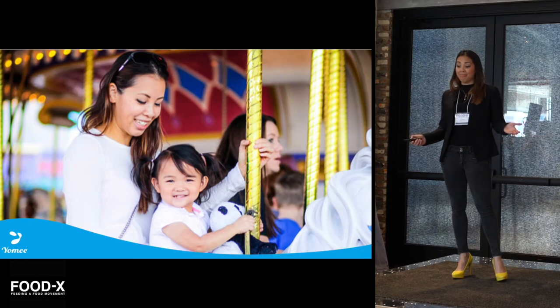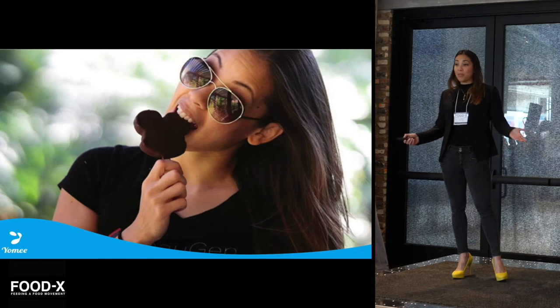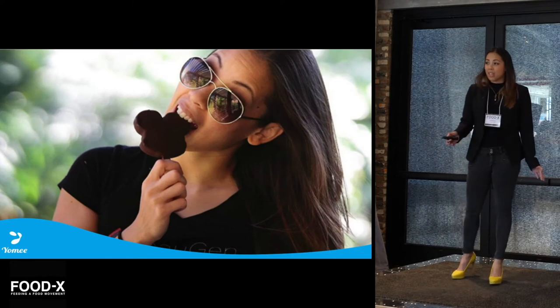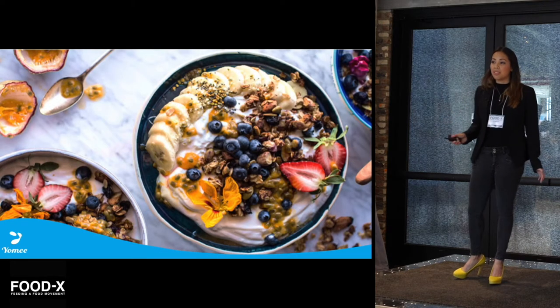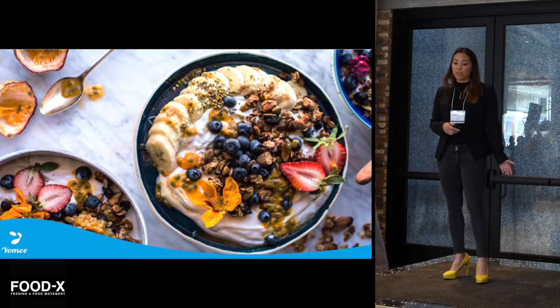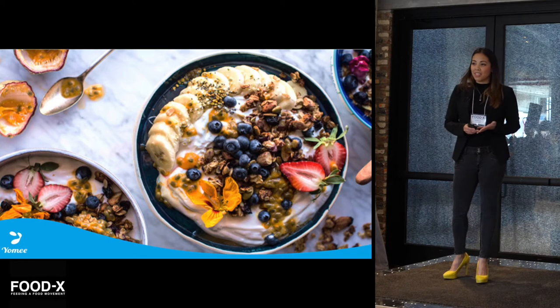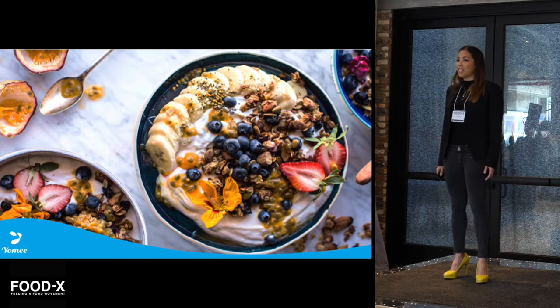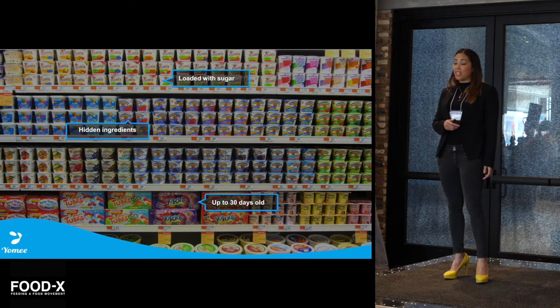I am a busy mom, I am a competitive athlete, and I'm a foodie. And if you're anything like me, who lives a busy and active lifestyle, you know that breakfast is one of the most important, yet time-crunched meals of the day. For my daughter and I, yogurt is oftentimes our go-to meal for its health benefits, its nutritional value, and its convenience. And as wonderful as it would be to have this beautiful yogurt spread every morning, I actually find myself here.